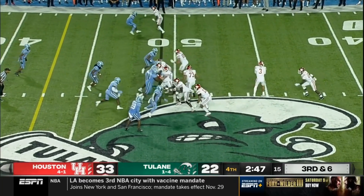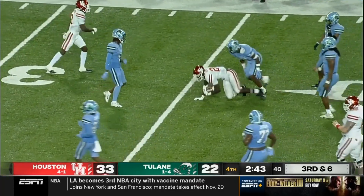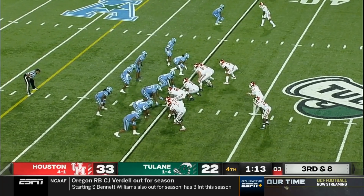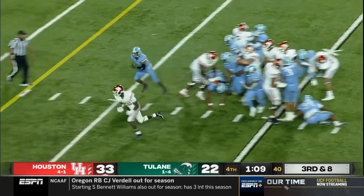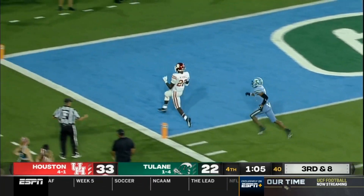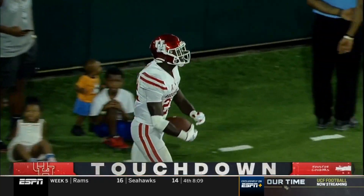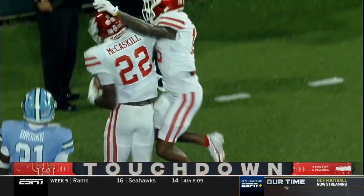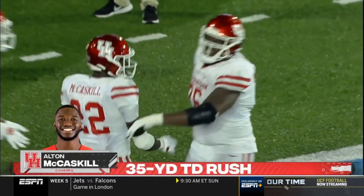I think you try and end it — third and six. McCaskill — he could end it right there. It's likely to be Houston — SMU and Cincinnati play November 20th. There goes McCaskill, the true freshman — does he score? That's a big score for the crowd. Alton McCaskill, the true freshman — 35 yards.